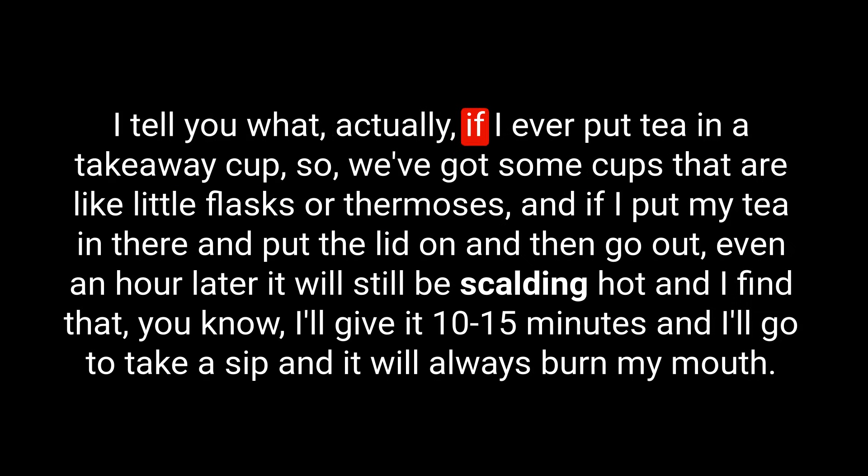There is nothing worse. If I ever put tea in a takeaway cup — we've got some cups that are like little flasks or thermoses — and I put my tea in there, put the lid on, and go out, even an hour later it will still be scalding hot. I'll give it 10 or 15 minutes and go to take a sip and it will always burn my mouth. So takeaway tea and coffee, as much as it sounds lovely, usually is too hot. I have to try and remember to put cold water in before I leave the house to cool it down, to stop me from scalding myself.